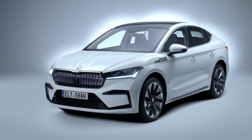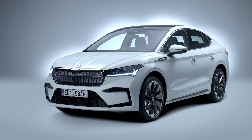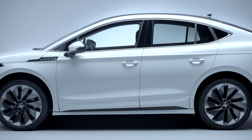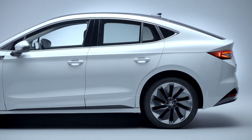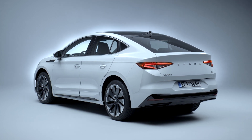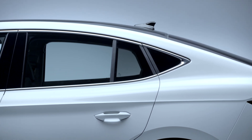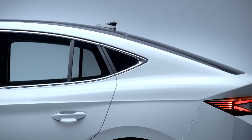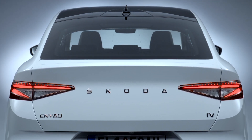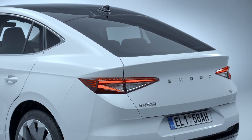This is the Skoda Enyaq Coupe iV, a sloping-roofed version of Skoda's all-electric Enyaq SUV and the company's equivalent of the Volkswagen ID.5, whose platform and underpinnings it shares. The biggest difference between the coupe and the standard Enyaq occurs from the B-pillar backwards, where the roofline starts to slant away towards the rear. That roof is made from a dark-coloured panoramic glass, making the interior feel less claustrophobic than it would have had the engineers used a normal metal roof.